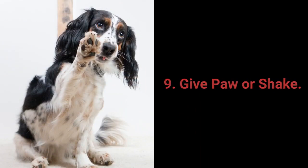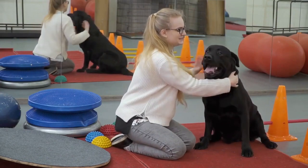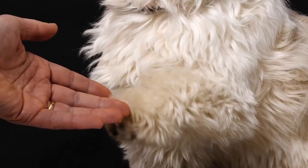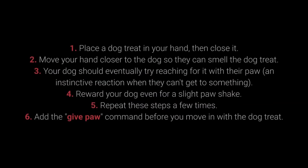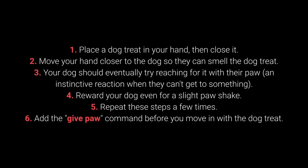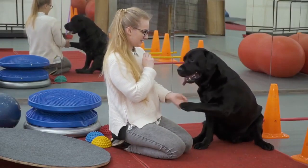Number 9: Give Paw or Shake. Give paw or shake is another basic command almost every dog owner tries with their pet. You can teach your dog to give one paw and then the other. Place the treat in your hand and close it. Move your hand closer so the dog can smell the treat. Your dog should eventually try reaching for it with their paw — an instinctive reaction. Reward your dog even for a slight paw movement. Repeat these steps, then add the 'Give paw' command before you move in with the treat. When your dog starts giving one paw, add the 'Give the other paw' command.